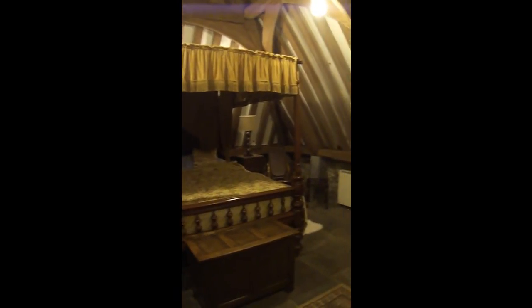This is the master bedroom in the castle, which is very well lit. There's a king size bed — it's very nice in here.